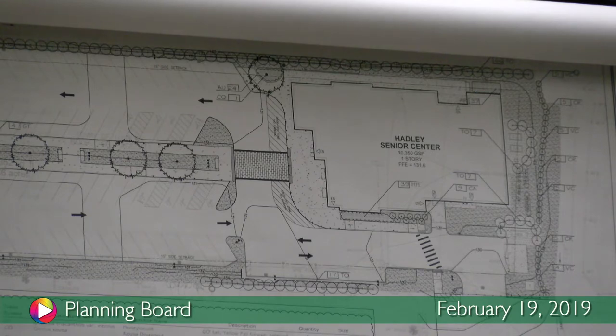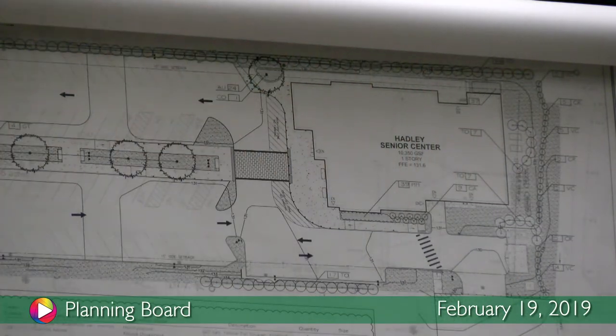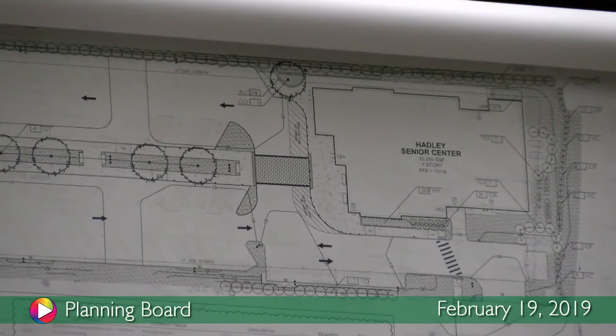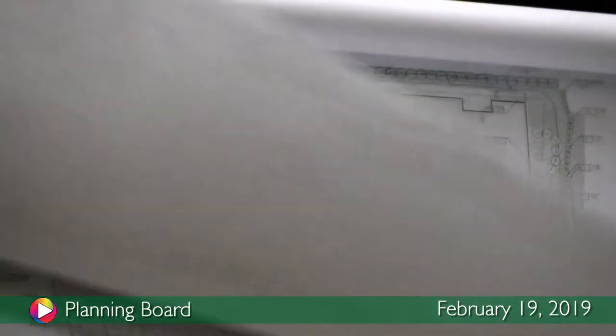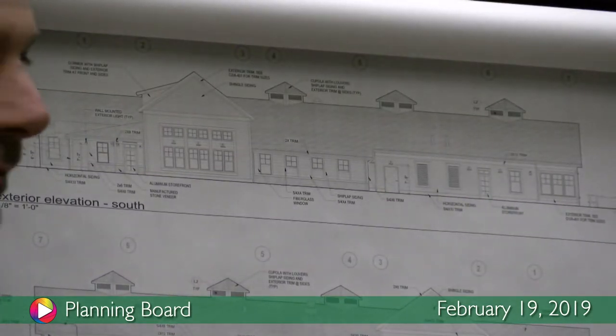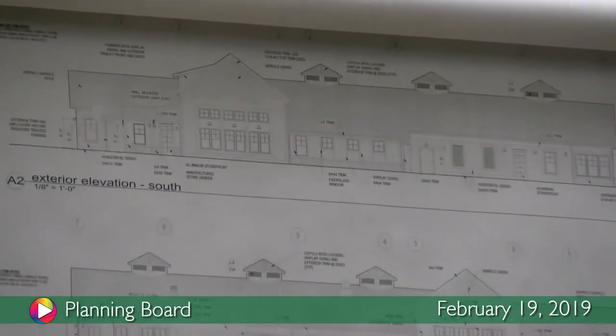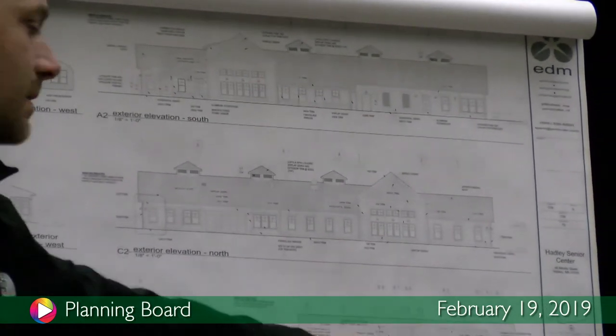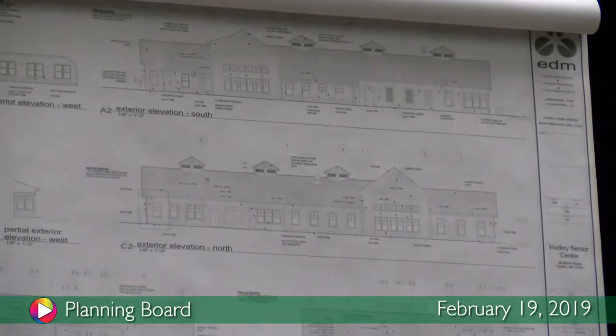They elected to go with a building-mounted sign on the front side. So you replaced the monument sign with this one? Correct. You can see it right here on the plan. Is there a sign at all facing Route 9? This is the front of the building, so along Route 9 you won't see that building-mounted sign. Maybe add another one on the corner.